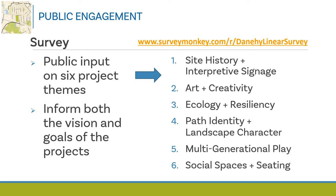Theme two is art and creativity — art and creative path elements include opportunities for reflection, pause, and discovery. Theme three is ecology and resiliency, which seeks to restore and enhance natural processes such as creation of habitat, native and pollinator species, stormwater management, and preserving and expanding tree canopy to improve the resiliency of the greater Alewife neighborhood.